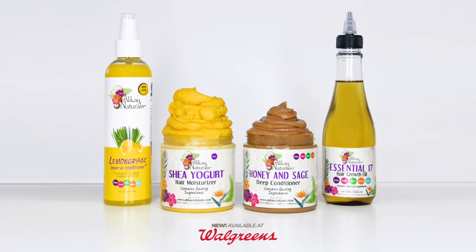Now available at Walgreens and don't forget to check out our other products on shelf.